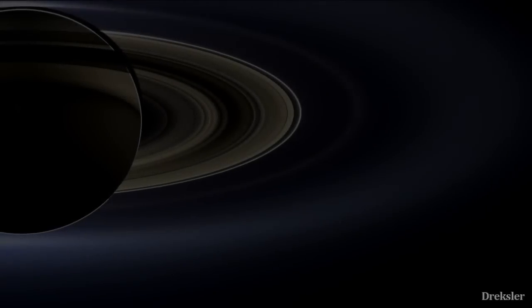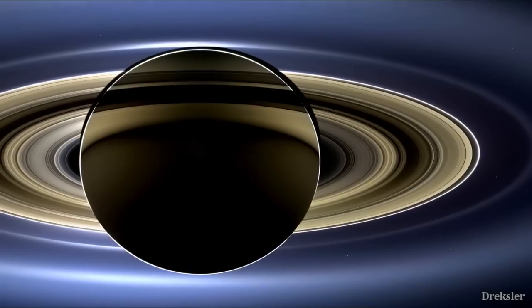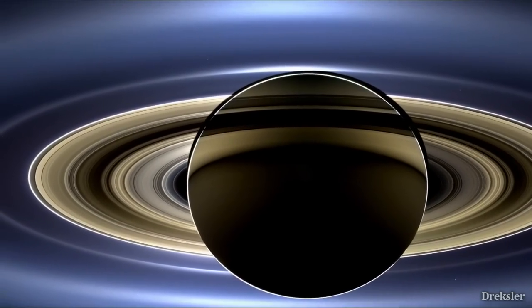Part of the reason Saturn is very recognizable is because of its wide rings. It is the largest and the brightest ring system in the solar system.